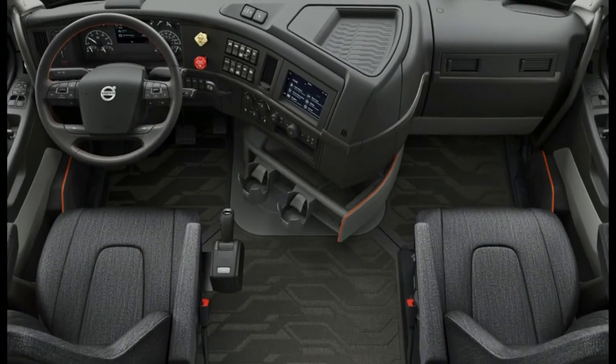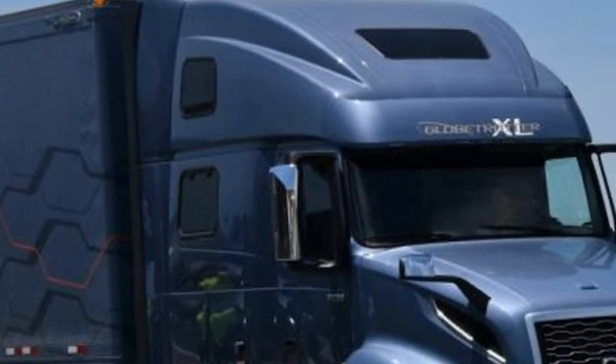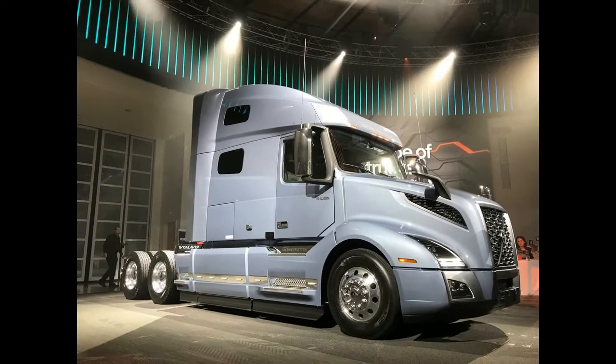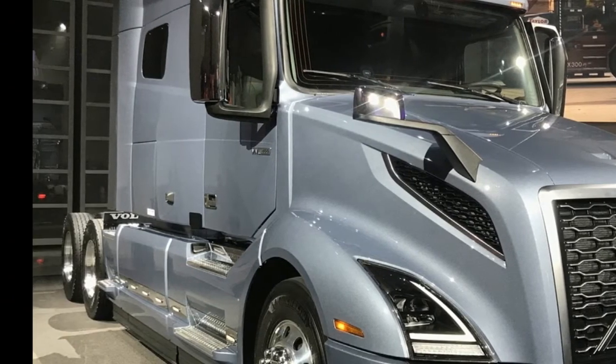The VNL series comes standard with the 13-liter Volvo D13 engine. VNL 400 models can be specced with the 11-liter Volvo D11 as an option. The 15-liter Cummins X15 is also available in the VNL series.